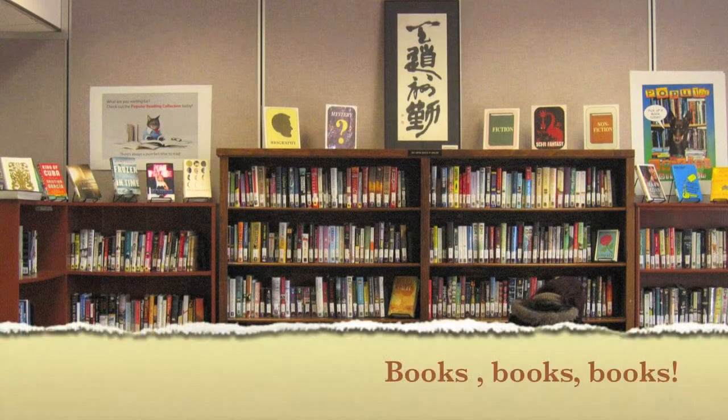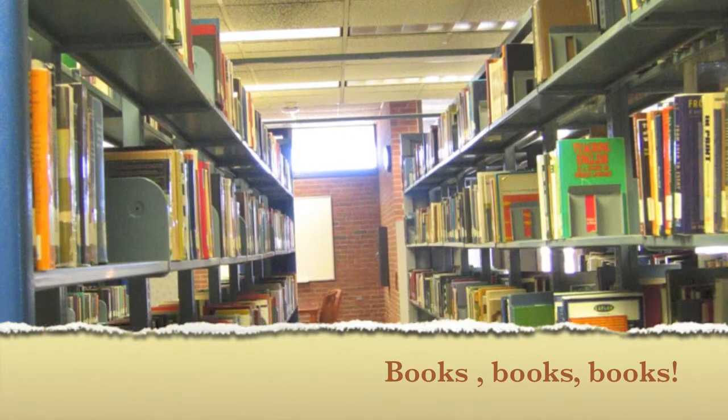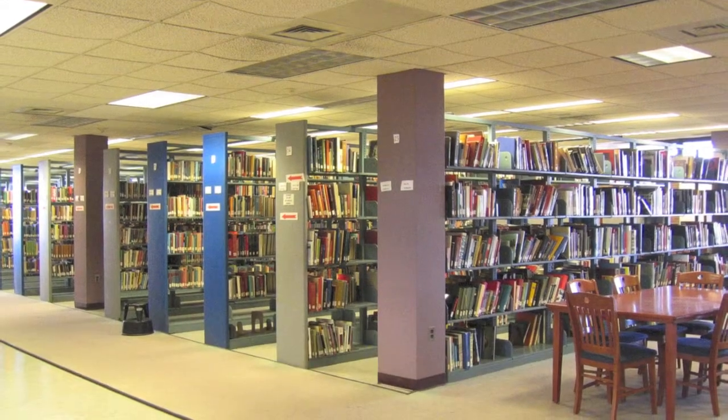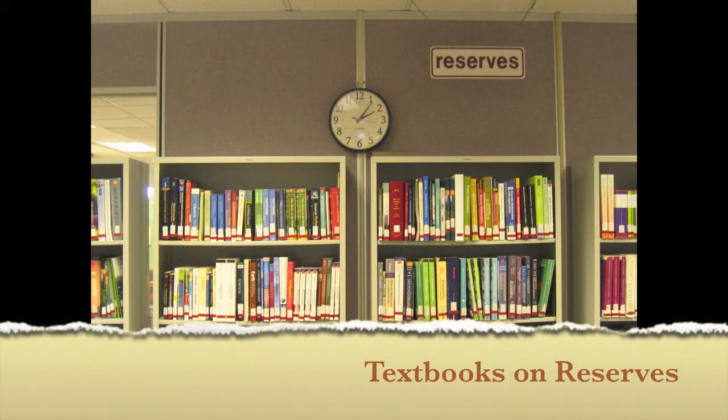Want to check out books? You may borrow and check out a maximum of 15 books at a time for research and leisure reading purposes. Books are usually due in four weeks. If a book you need is at another library, you can borrow it through Interlibrary Loan. The library also has a limited selection of textbooks in our reserves. To determine the availability of a particular textbook, check with a librarian first.